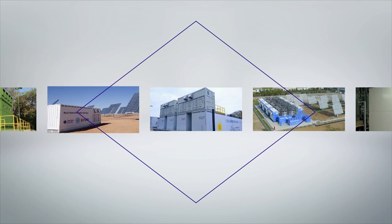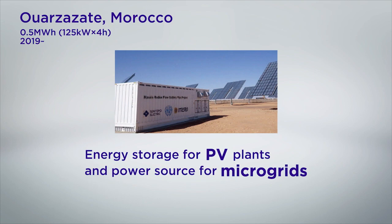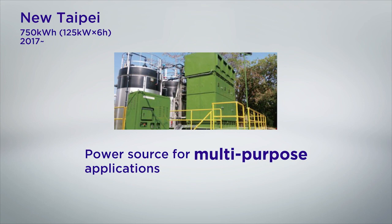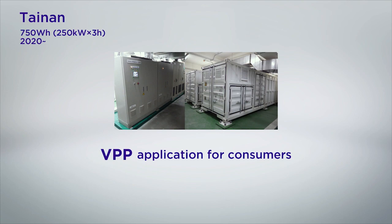Power smoothing and planned power generation at PV plants and demand response. Energy storage for improving the renewable energy ratio. Energy storage for over-generation of PV plants and as a power source for microgrids. Power source for multi-purpose applications such as renewable firming, peak shifting, and emergency power supply. And virtual power plant applications for consumers.